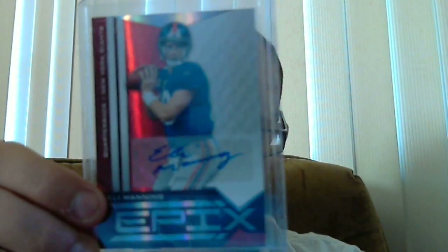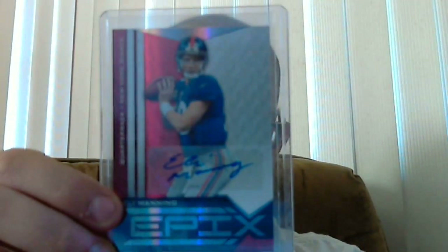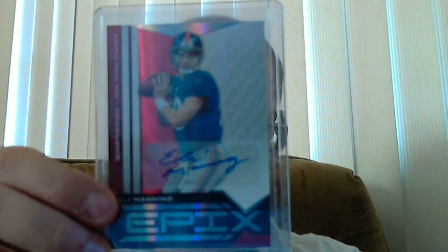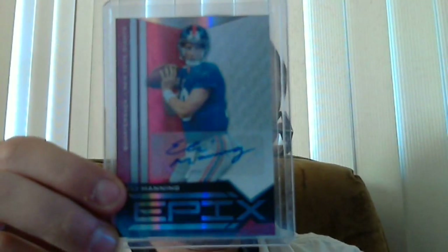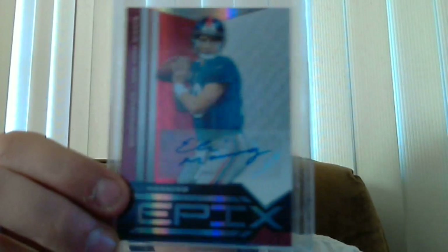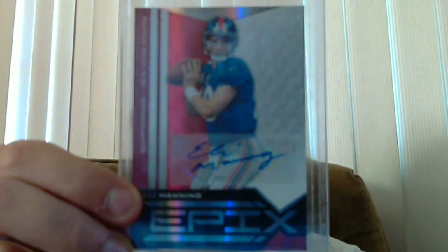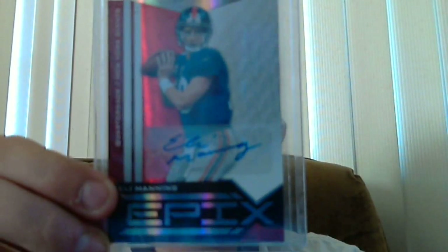This last card — me and Dane, I sent him some stuff and we made kind of a trade. The last card I got is for my PC that I've been trying to get. It's an Eli Manning autograph out of 15 from Epix. That's my PC guy. One of the best autographs in the game. It's just a nice looking autograph.